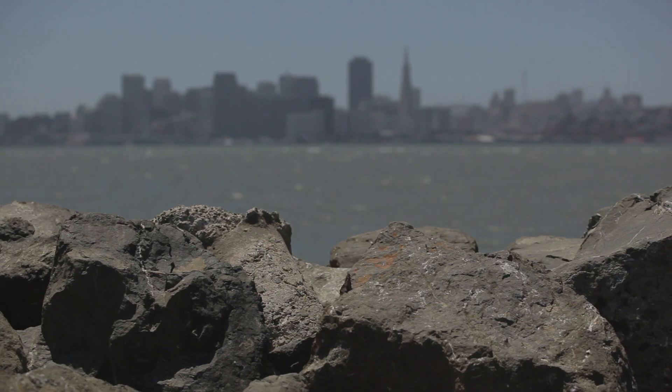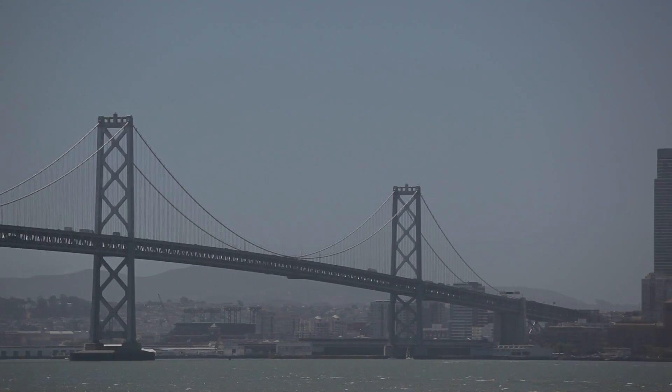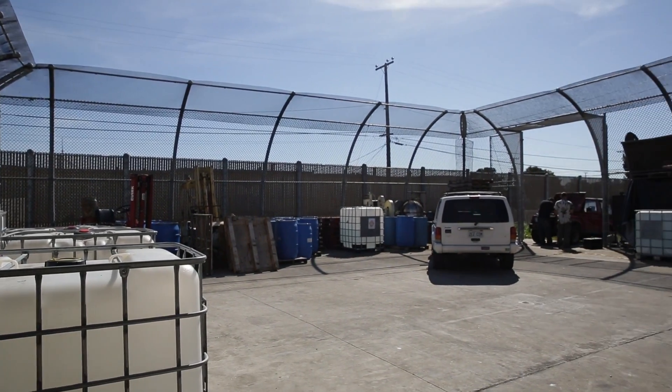Treasure Island is an amazing place. We took over the old Navy brig — for those of you that don't know, a brig is a Navy prison — so we have maximum security cells where our bottling area is, which is where we're sitting now, and our lab is in the old guard room. It's definitely got character.